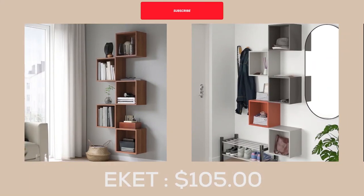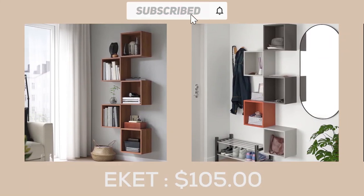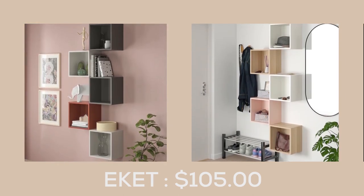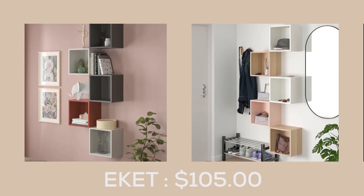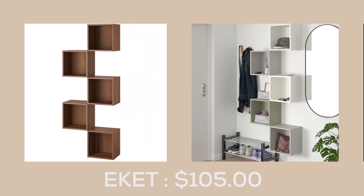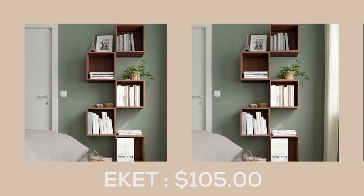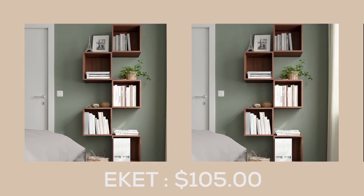The E-Kit wall-mounted storage combination at $105 is the perfect way to add edgy style to your home while maximizing your storage space. With the freedom to create an asymmetric or unexpected storage solution and fill it with your things, the E-Kit is the ultimate customizable storage solution.